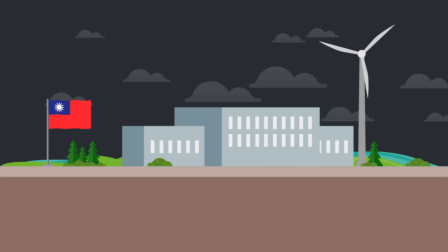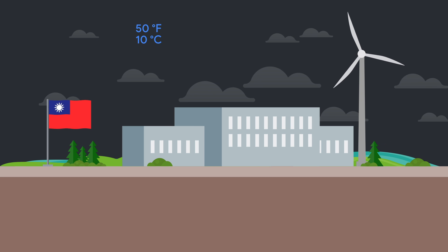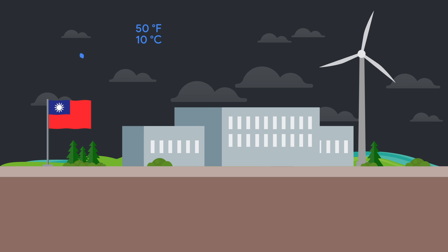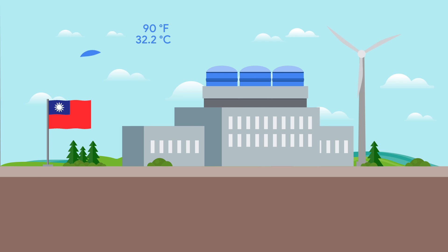Our Taiwan data center is one of Asia's most efficient and environmentally friendly. Our nighttime cooling and thermal energy storage system cools water at night, when temperatures are lower, storing it in large insulated tanks. Then during the day, it's pumped throughout the facility to cool our servers.